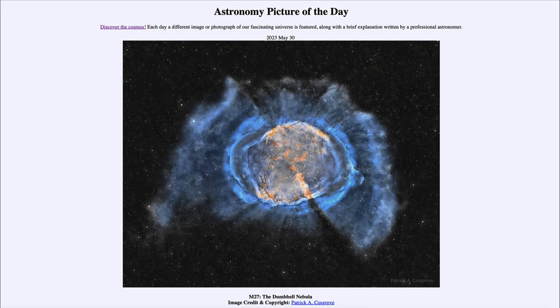That was our picture of the day for May 30th of 2023, titled M27, the Dumbbell Nebula. We'll be back again tomorrow for the next picture. Until then, have a great day everyone, and I will see you in class.